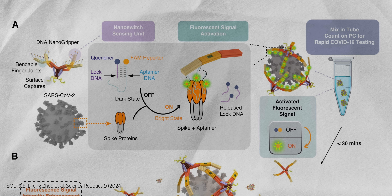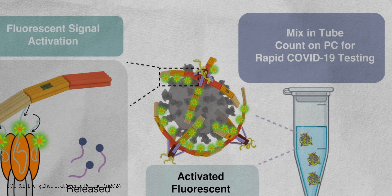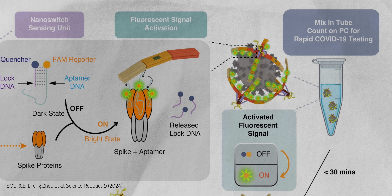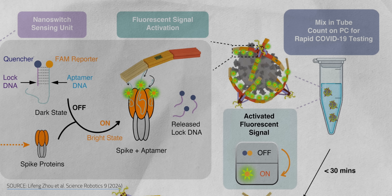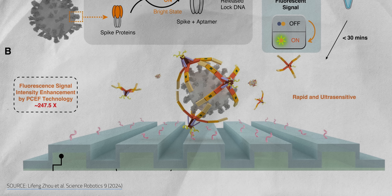The fact that the Nano Gripper's fingers are made of DNA means they can be equipped with DNA aptamers. These act as targetable locks, binding to specific virus spike proteins and holding them in place. This binding eliminates the virus's ability to infect cells and triggers the kung-fu-like grip of the fingers, preventing the virus from escaping. Researchers have combined their Nano Gripper with a photonic crystal sensor to make a 30-minute, super accurate COVID-19 test — pretty handy when dealing with highly contagious and life-threatening diseases.